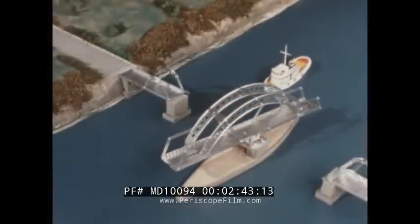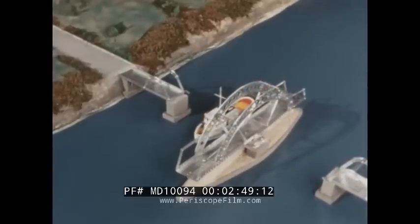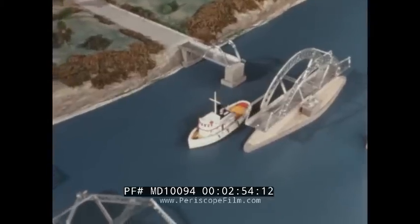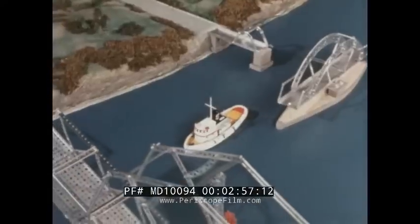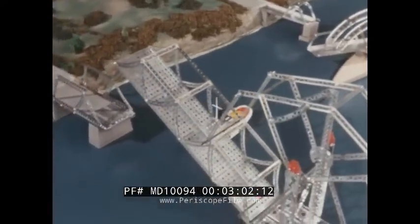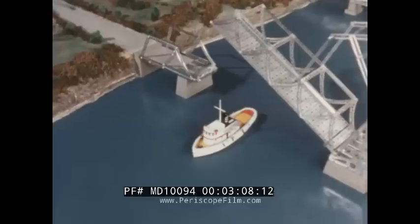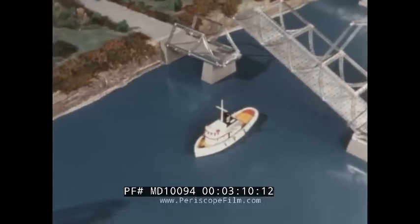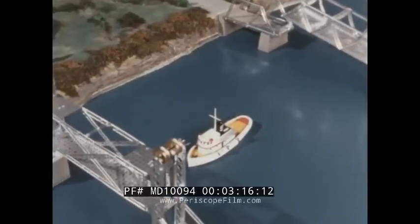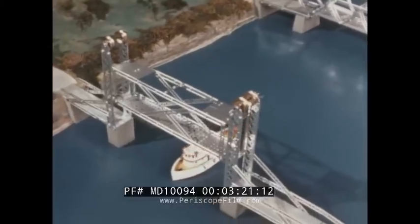Today there are three basic types of movable bridges: the swing bridge, that pivots at its center support and swings open to provide two channels for navigation; the bascule bridge — bascule is a French word meaning seesaw or jackknife, and it's the oldest known movable bridge; and the vertical lift bridge, which rises like an elevator to permit the flow of navigation and lowers to accommodate land traffic.